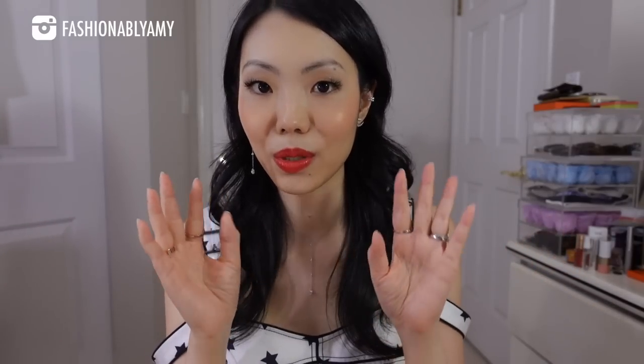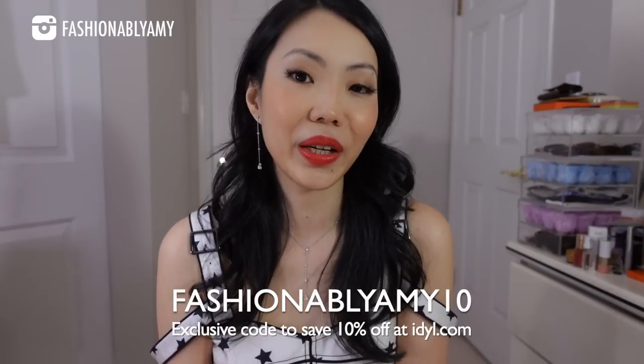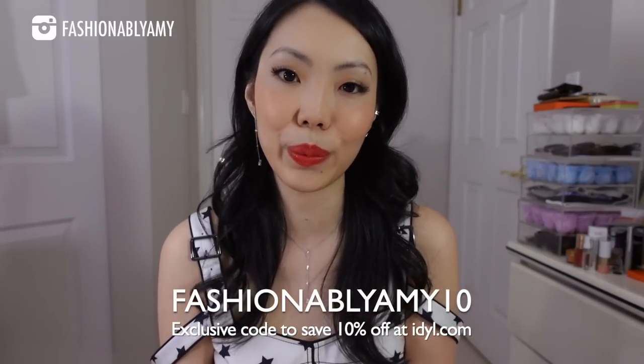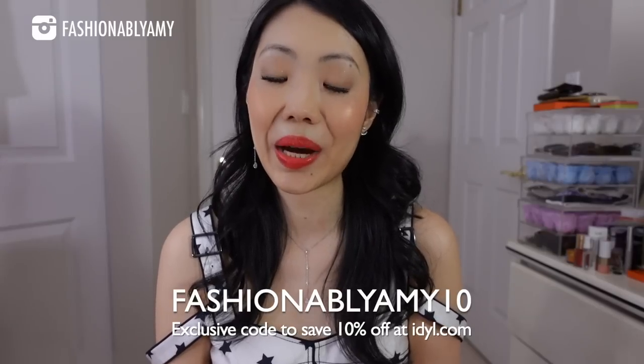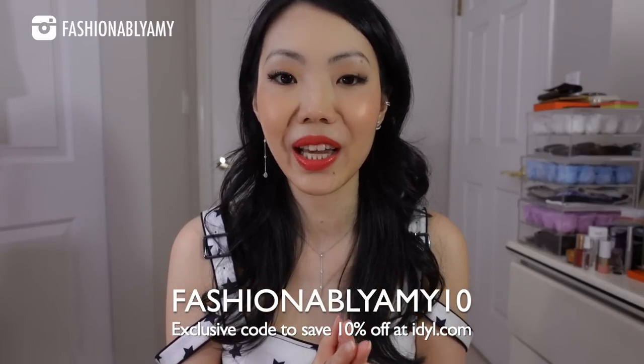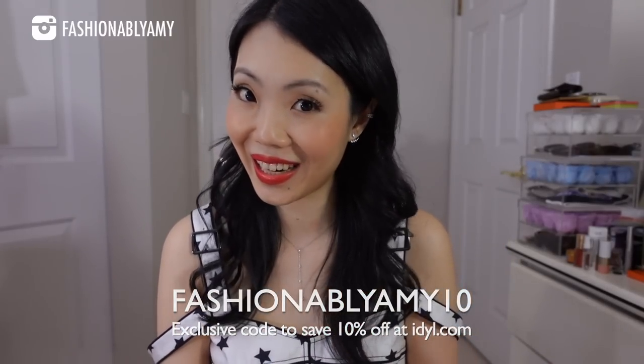Same with their necklaces — I always wear three necklaces, two of which are Ideal. I'm so proud to be working with Ideal because they're such a great company and they make beautiful products. If you're interested in checking out any of the pieces, I will link them down below. You can also use my coupon code FashionablyAmy10 to save 10% at checkout.